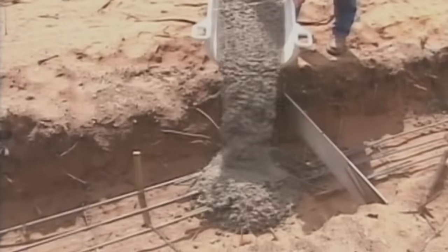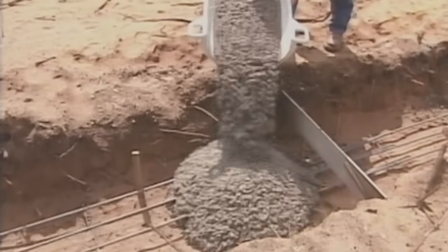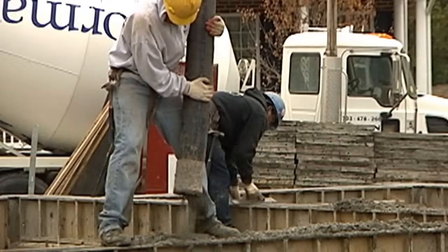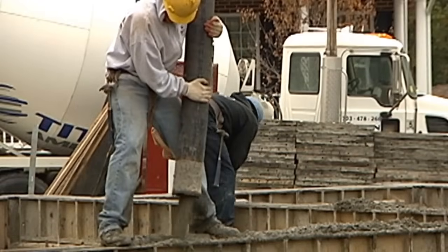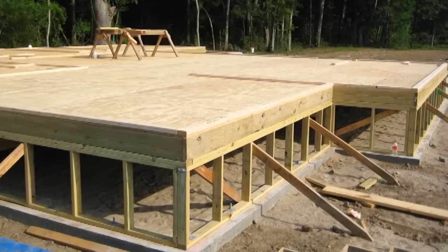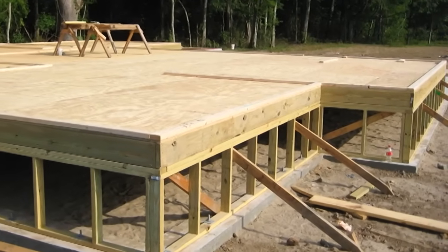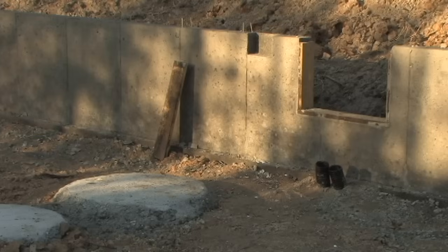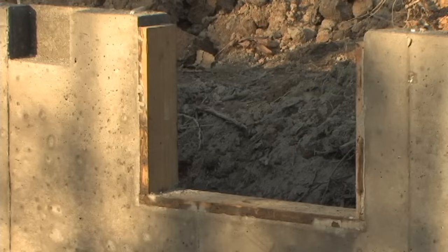Closed crawl space construction begins by building a foundation wall on top of a poured concrete footing. Common wall materials are poured concrete, masonry block, or wood framing. Selection is based on cost, local market preference, and skill of available trades. While 8-inch thick foundation walls are common, 6-inch walls — concrete or fully grouted masonry — are allowed by code for many crawl space applications.